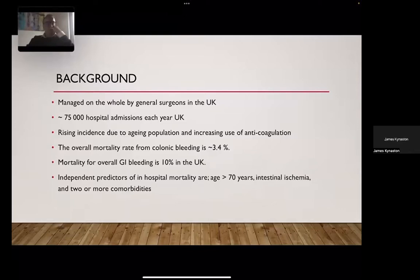There's very little intervention from surgeons as a whole, which makes it slightly unusual that we manage this — though of course there are many conditions like pancreatitis where we do similarly. There is a rising incidence due to the aging population and increasing use of anticoagulation. The overall mortality rate is around 3.4 percent, which is about 10 percent of general GI bleeding overall.